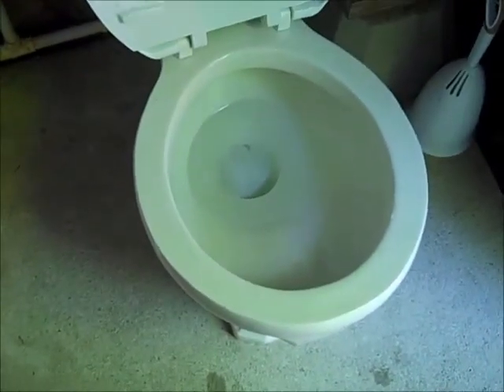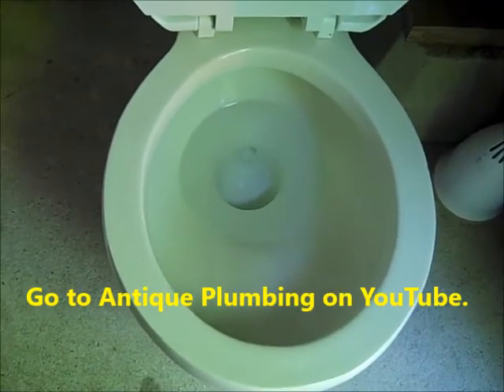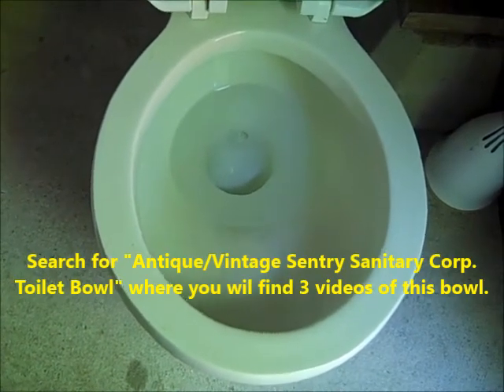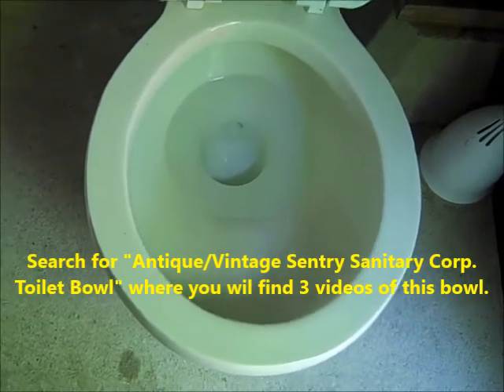Now a close-up from the front. Excellent rinsing. Previous testing of this bowl can be found on Antique Plumbing's channel — there are three videos, each beginning with 'Antique/Vintage Century Sanitary Corp. toilet bowl.'